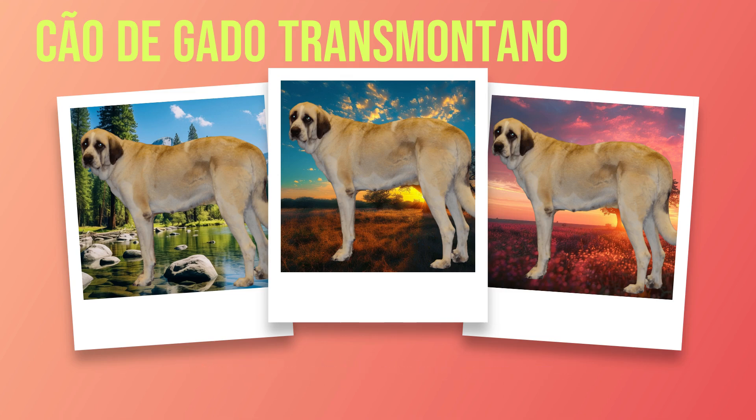As with any living creature, health is a vital aspect of caring for Chauda Gato Transmontanos. While they are generally robust dogs, there are some health issues that potential owners should be aware of. Hip dysplasia is a common condition found in large breeds like this one, which affects the hip joint's stability and can cause pain or discomfort. Additionally, they may also be prone to certain genetic conditions such as heart disease or eye problems like progressive retinal atrophy (PRA). Regular checkups with a veterinarian are essential to catch any potential health issues early on.